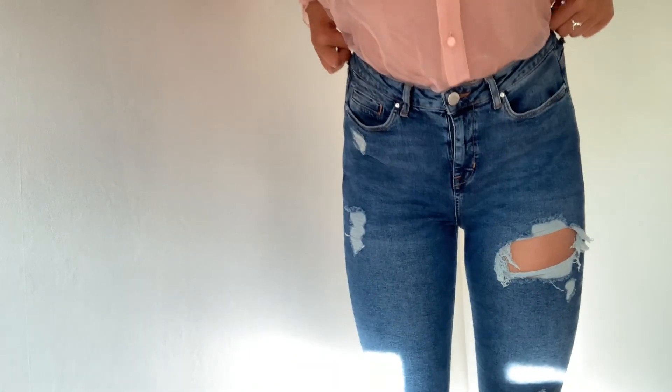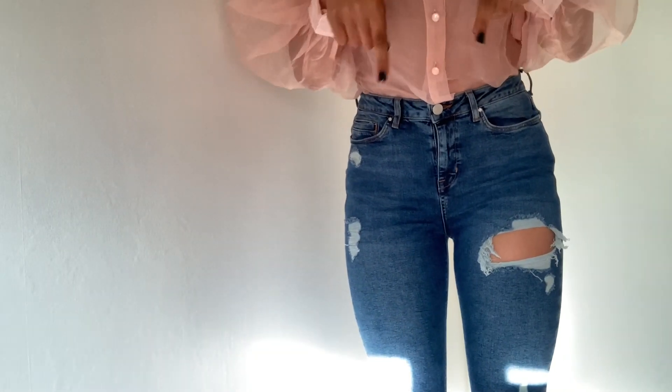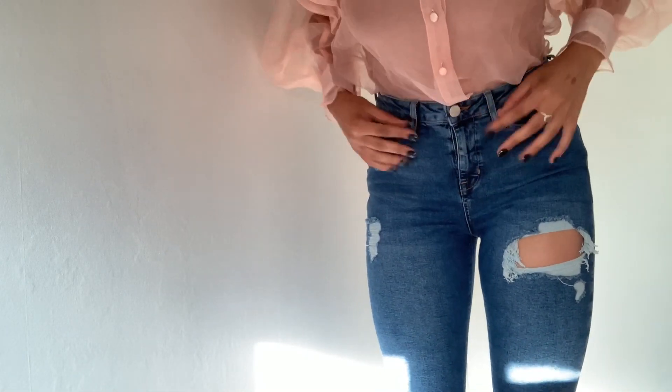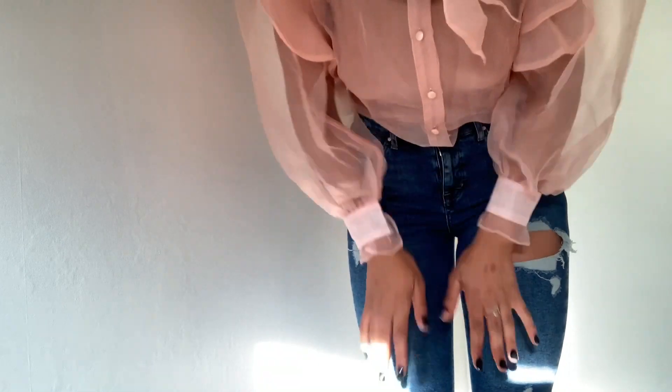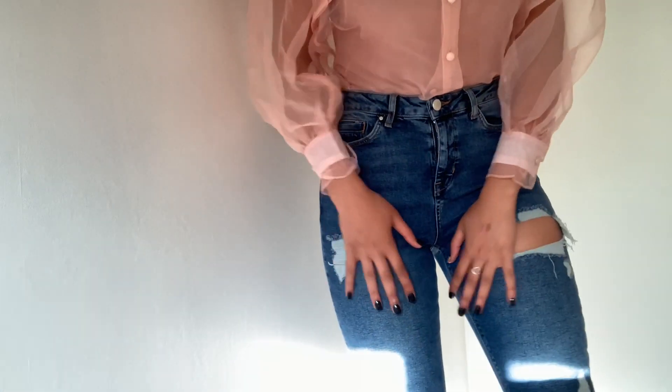It goes really nicely with these jeans. I did actually only just get these jeans — I've been on my journey to lose some weight and these are actually a bit too big for me, but I need them and I've already worn them. They are slightly too big but I'll just wear a belt with them.